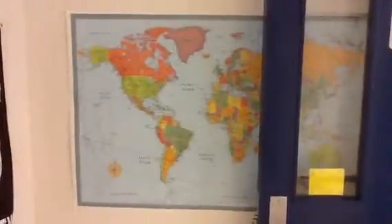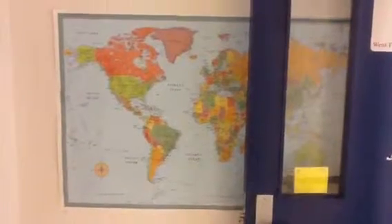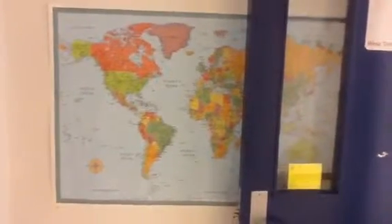Here's our big map outside of our classroom, so people can see how we're connected all over the world. This will eventually have our Twitter feed, and I'm going to be much better about Flat Stanley. It will also have our video conferencing — we'll add to the map. And I have one in the classroom too.